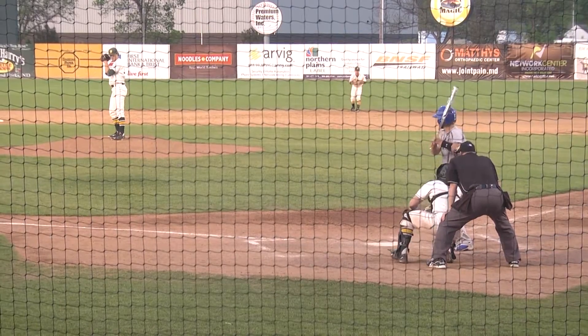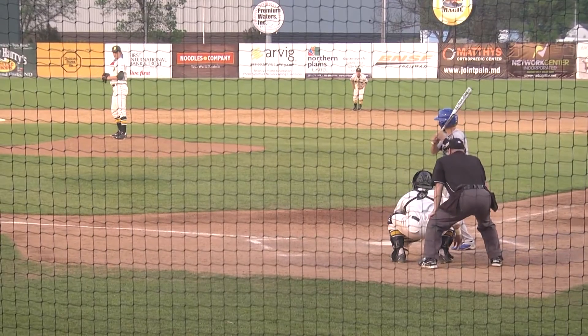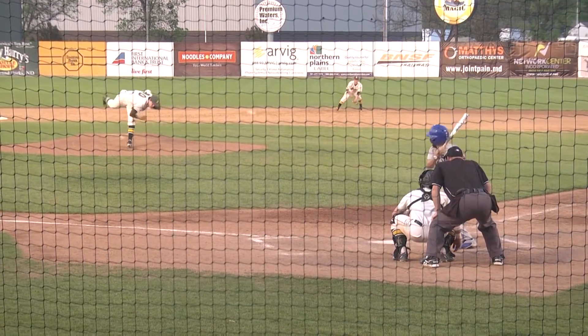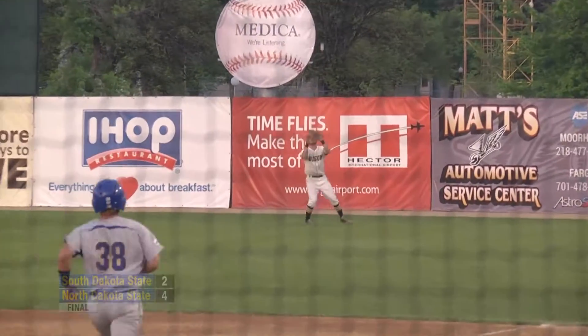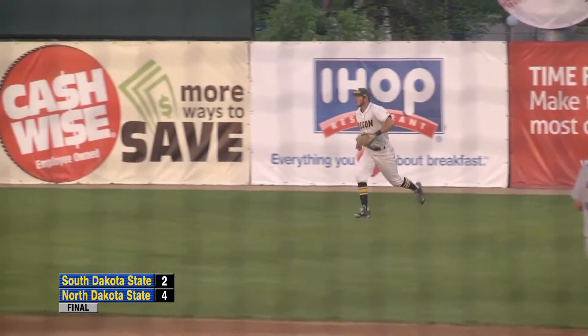4-2 North Dakota State. Bases loaded, two away, top of nine — 1-1 to Ringhoffer. In the air to shallow right, on the run towards the line — Peterson has it. And the Bison win game one.